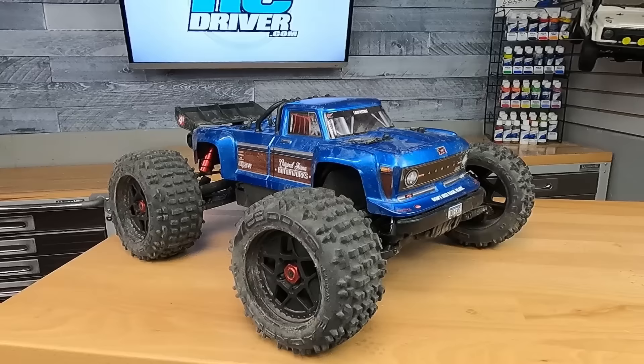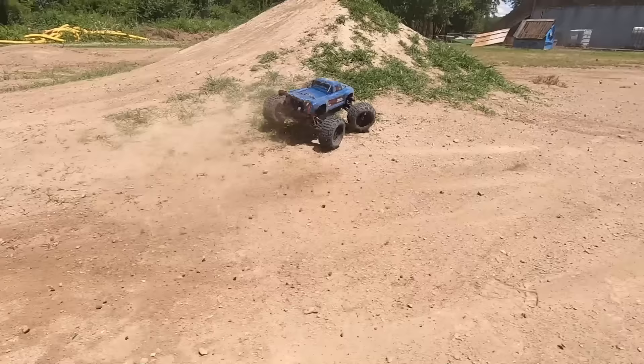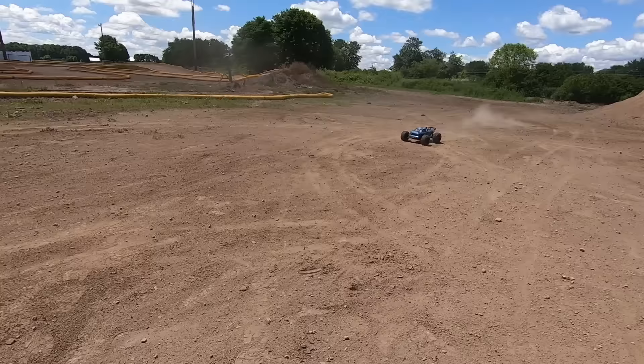Basher pick number four is the Arma Outcast 4S. Now for those of you that are regular viewers, you're probably saying, "But Greg, you blew up two tires on this truck — how could you possibly like it?" It is a wild stunt machine, and that's what I was doing with it. I was going wild with it, punching the throttle probably a little bit too much, just trying to correct some crashes, and it blew up the tires. However, this truck truly performs. I put this beast through a lot — the body is all smashed up, the arms are missing chunks of plastic, and yes, I did shred two tires on it.